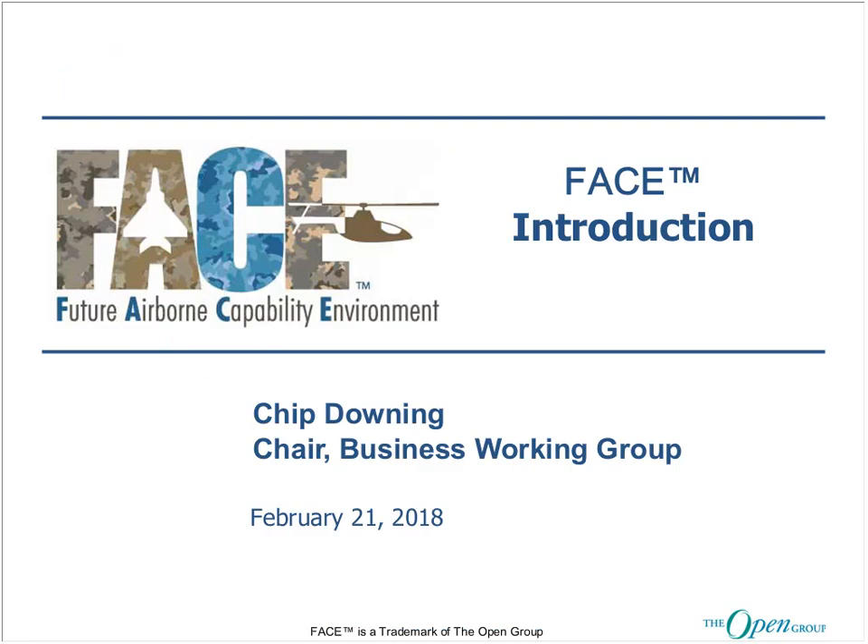I'm the Senior Director of Airspace Defense at Wind River. I also serve as the Chair of the FACE Business Working Group. I've been with the FACE Consortium since its inception in 2010, and working with this consortium is probably one of the nicest things I've done in my career.